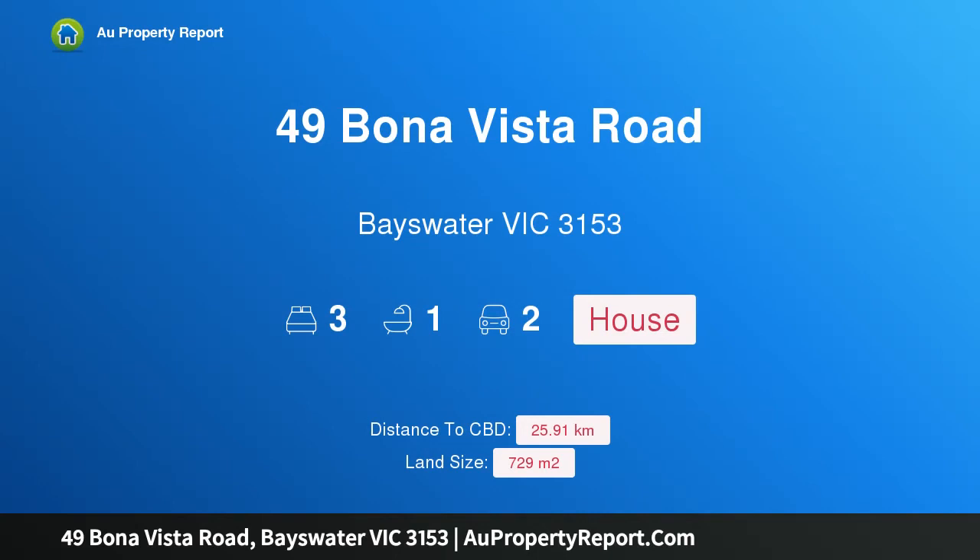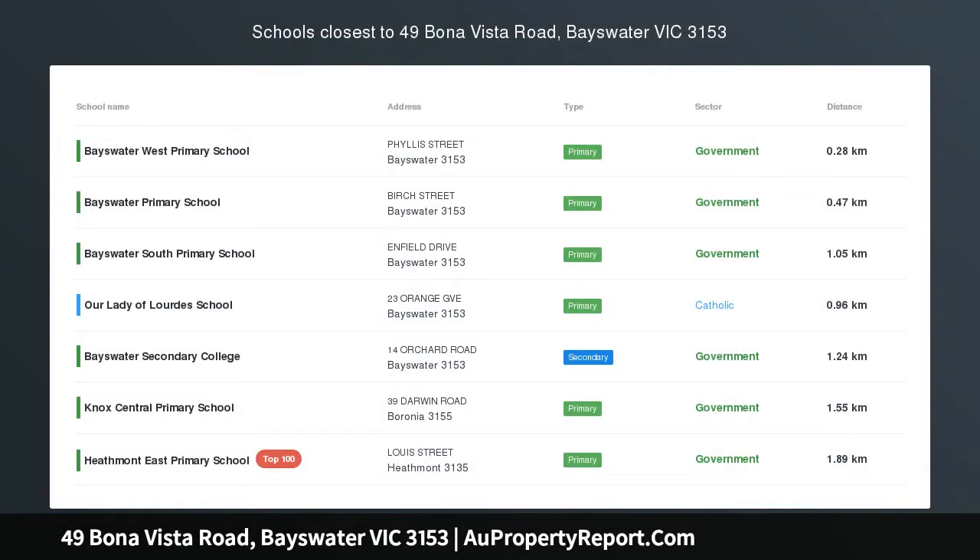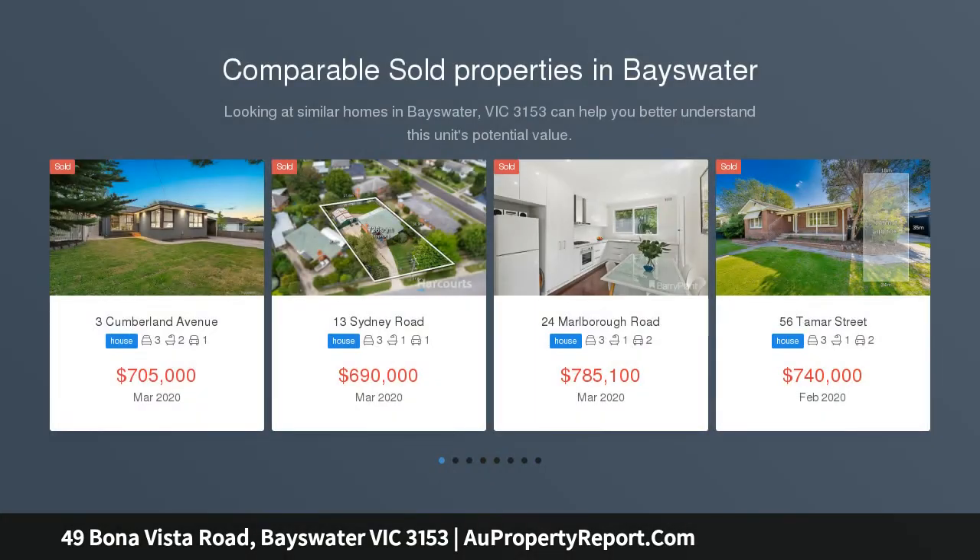Hi, I am glad to introduce Property 49 Bona Vista Road, Bayswater Victoria 3153. Retro Classic with Bounds of Future Potential.